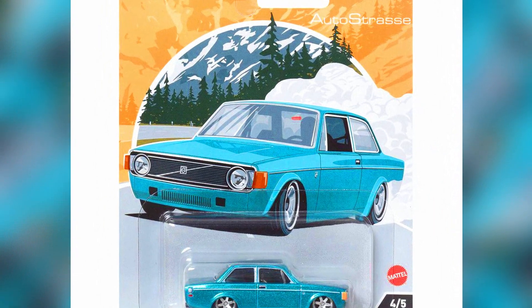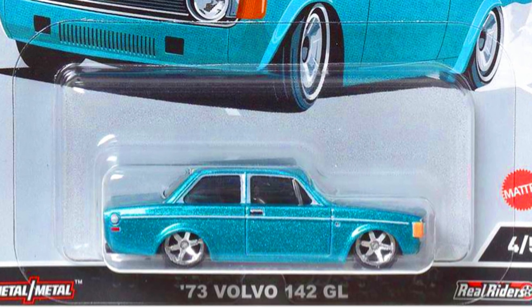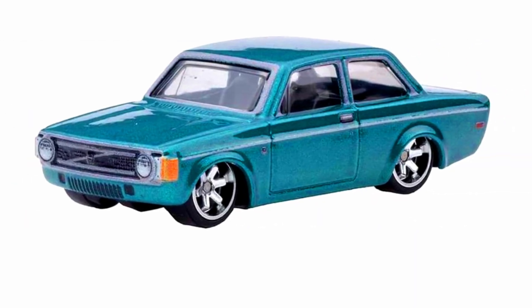A 1973 Volvo 142 GL, a new casting by Hot Wheels, in a sparkling blue paint job with 6-spoke chrome rims, detailed grilles, headlights, tail lights, and black glass.